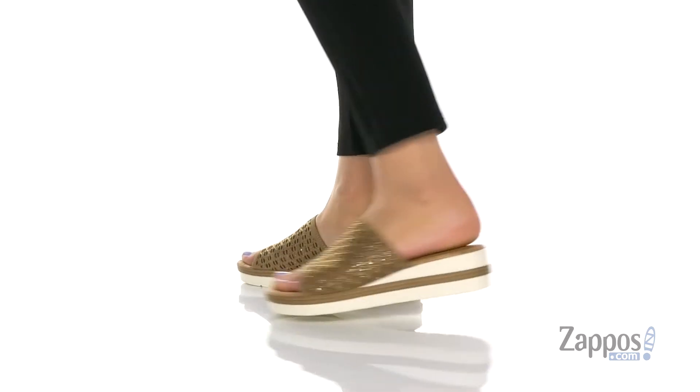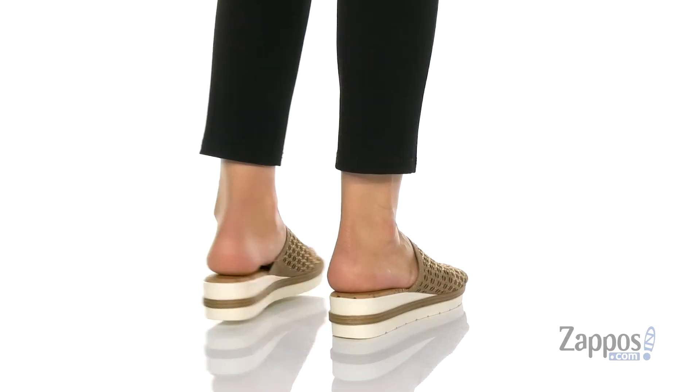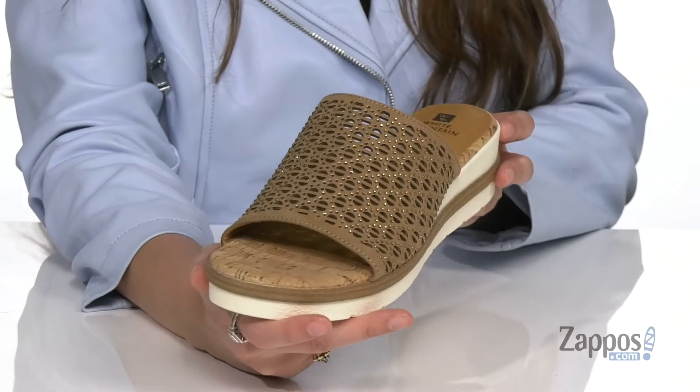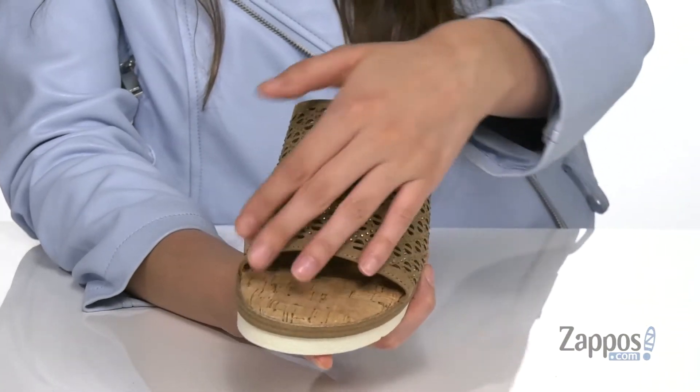These stylish slides are a very versatile pair of sandals — you can dress them up or down. They're crafted with a textile upper and are available in a couple different colorways to choose from.